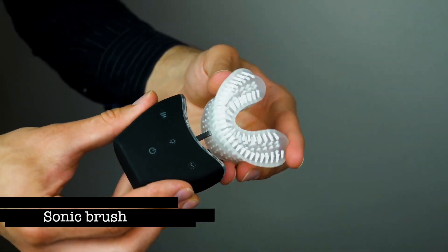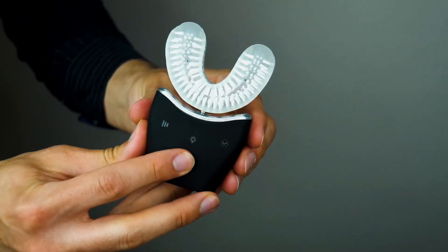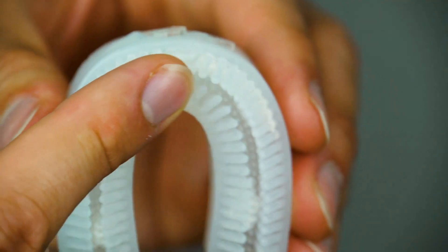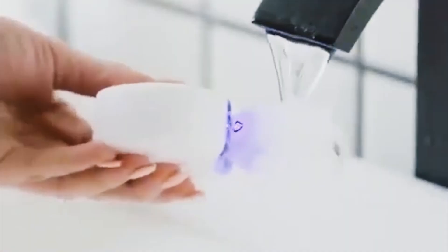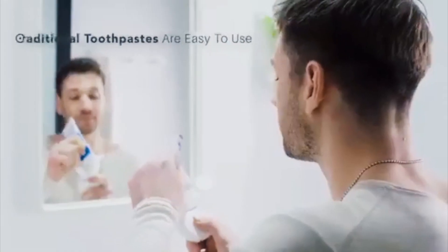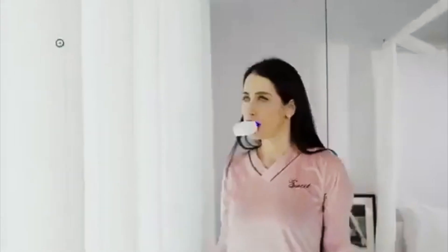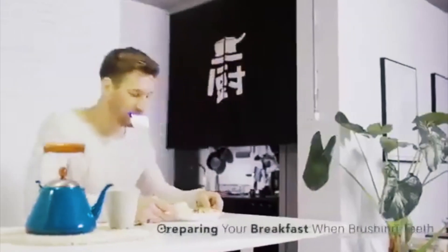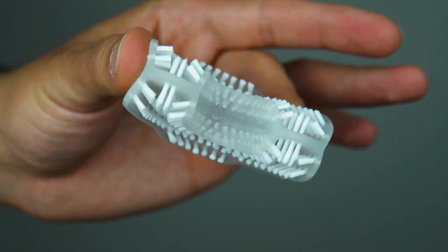Sonic Brush. With thousands of gentle vibrations, Sonic Brush swiftly eliminates plaque and germs, granting you a healthier smile in just half a minute. Crafted with silicone bristles angled at 45 degrees, it fights gum issues and mimics the recommended bass technique. With this, you can experience up to 100% more plaque removal compared to manual brushes. Not only does it clean, but it also massages gums for better circulation, enhancing overall well-being.